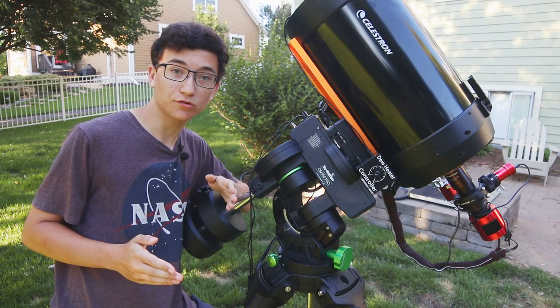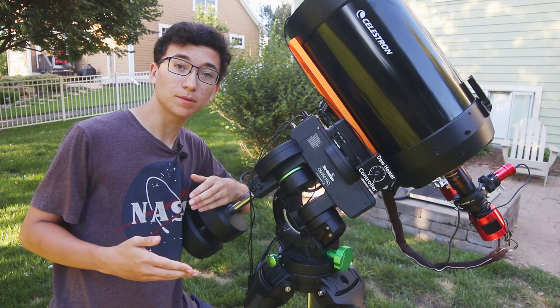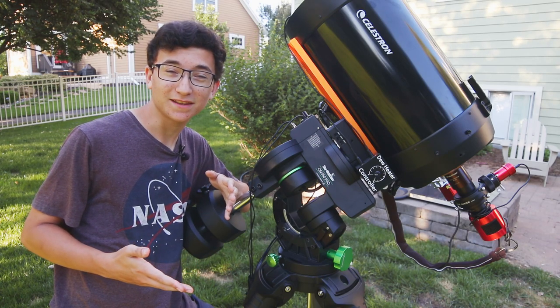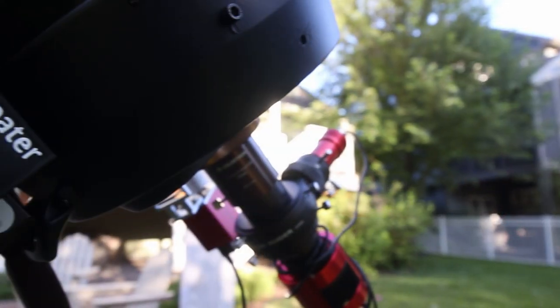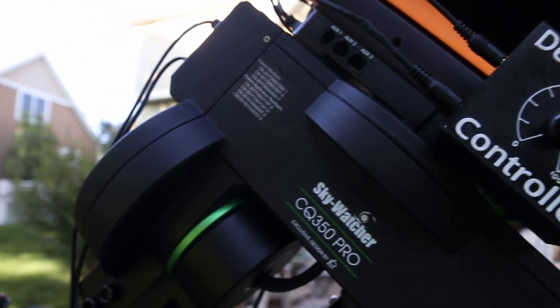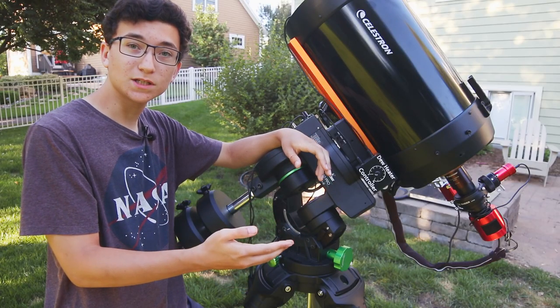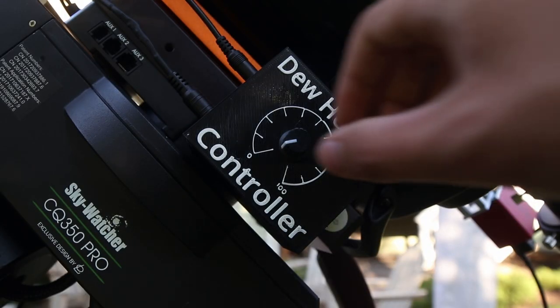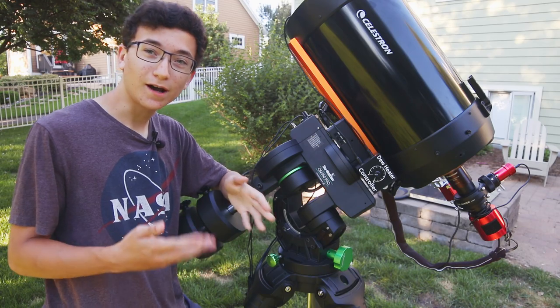However, dew heaters are super crucial for keeping dew, moisture, and frost off your corrector plate or lens when you're imaging at night. So to combat this, I've built my very own custom dew heater controller. This little box contains a dimmer switch — normally used for dimming LED lights or controlling motor speeds — but I've repurposed it to control the amount of energy going into my dew heater, and therefore how hot it gets.